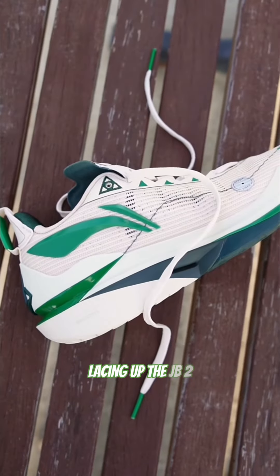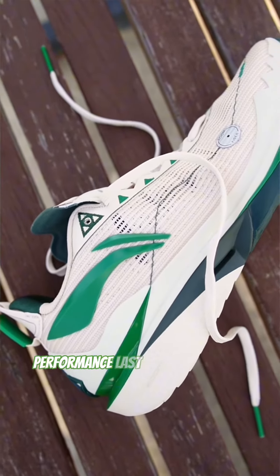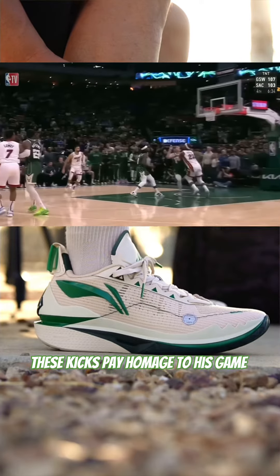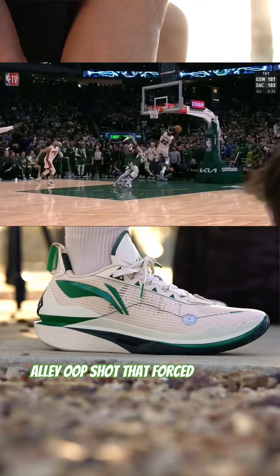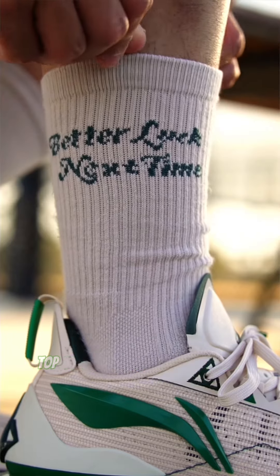Lacing up the JV2 in a cream, beige and green Miracle colorway, it is inspired by his memorable performance last year against the Milwaukee Bucks. These kicks pay homage to his game-changing alley-oop shot that forced overtime and led the Heat's victory over the Eastern Conference top seed.